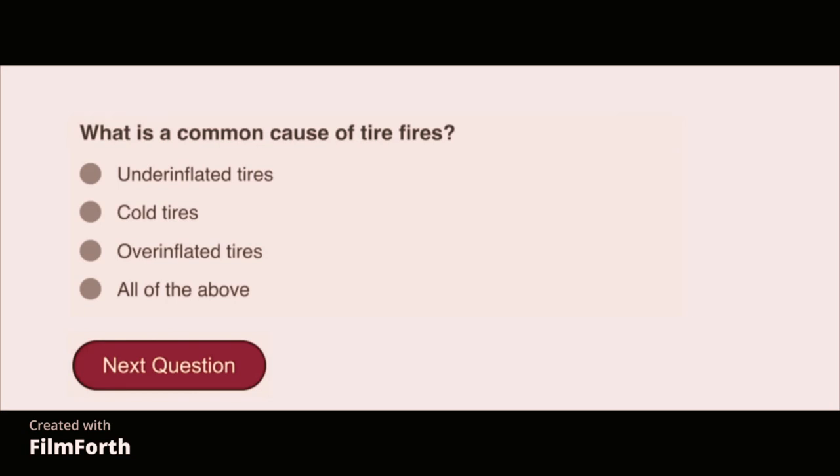What is a common cause of tire fires? Under-inflated tires.